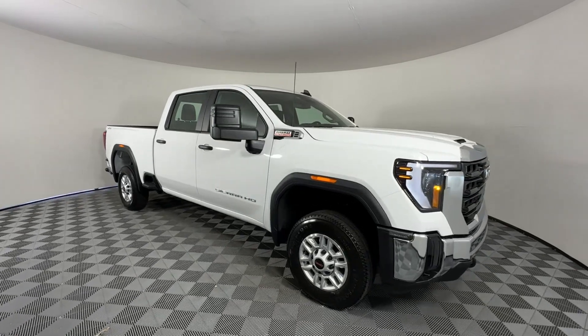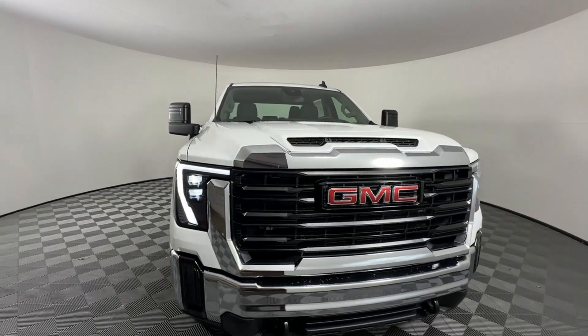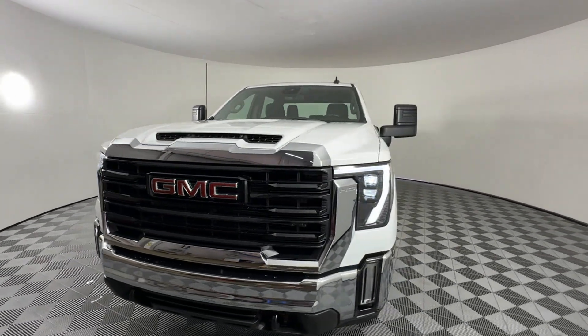2024 GMC Sierra 2500 HD. This pickup truck offers two full rows of seating for premium comfort.